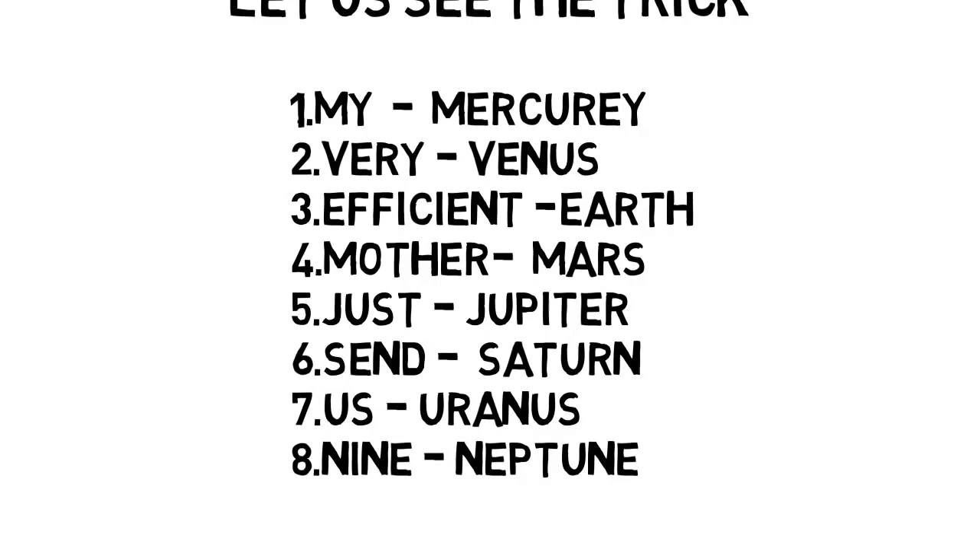I will tell you a trick — how to remember these eight keywords in the form of a story so that you can remember all eight keywords easily without any confusion. See the trick and the story behind these eight words: 'My very efficient mother just send us nine pizzas.' I will repeat it once again — my very efficient mother just send us nine pizzas.